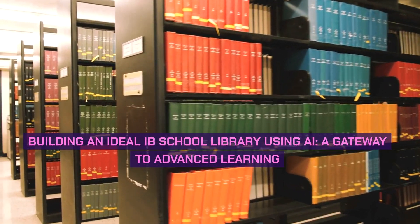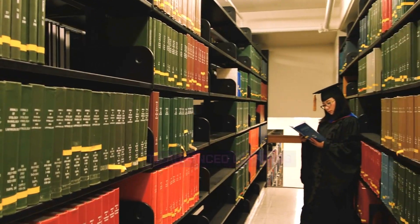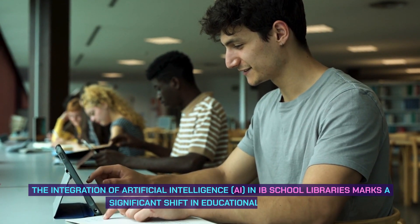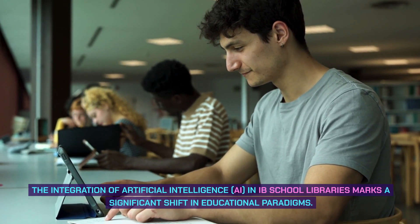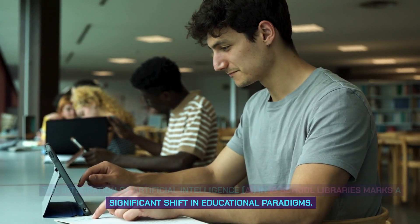Building an ideal IB school library using AI — a gateway to advanced learning. The integration of artificial intelligence in IB school libraries marks a significant shift in educational paradigms.